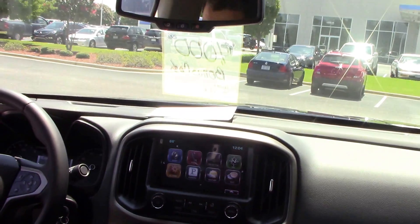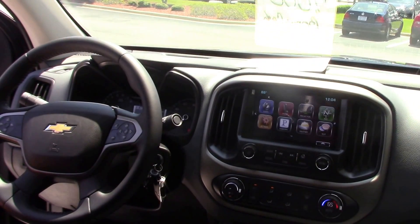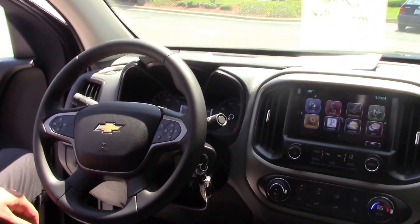Got heated seats and traction control — everything that you could possibly ever need. Smooth, comfortable ride.